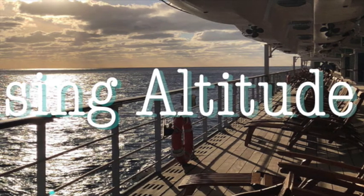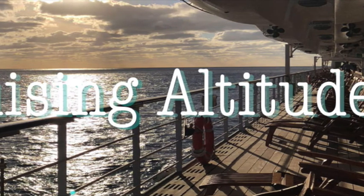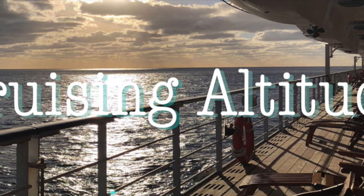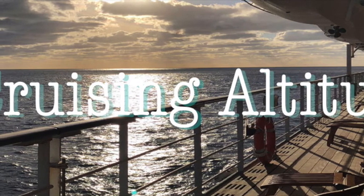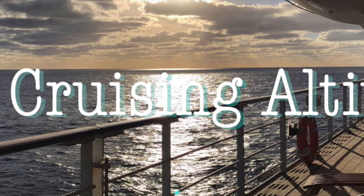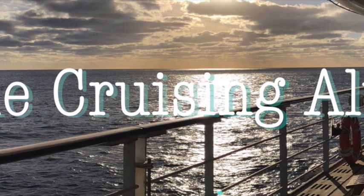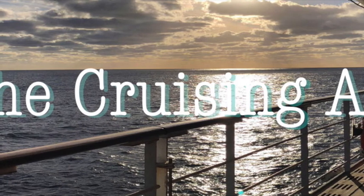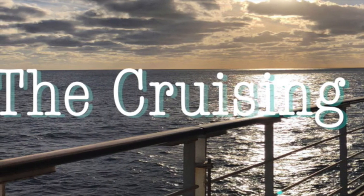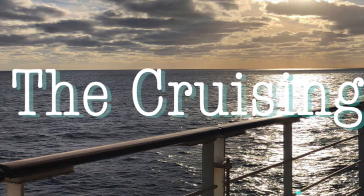Thank you so much for staying with me and watching this video all about the restaurants and food available on board the Queen Mary 2. If you enjoyed this video, please give it a thumbs up and subscribe if you enjoy what I'm doing — I would love to hear your feedback. This is a new channel, so I welcome anything you'd like to hear or learn about. As mentioned in my other video, I did work on a cruise ship during 2019, so happy to answer questions. I also have a blog at thecruisingaltitude.com. Happy 2021, happy travels, and I hope to see you back here soon.